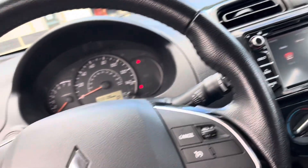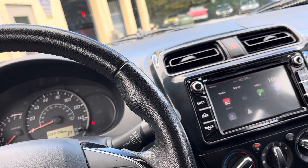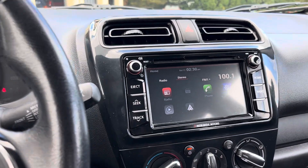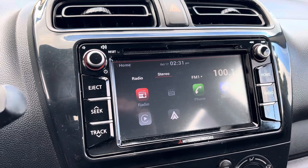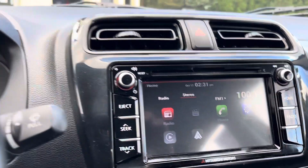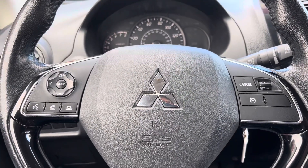This has the smartphone display package, which includes those wheels. It includes a 6.5-inch touchscreen display with Apple CarPlay, Android Auto, Bluetooth, leather-wrapped steering wheel as you see here, and voice controls in the steering wheel.